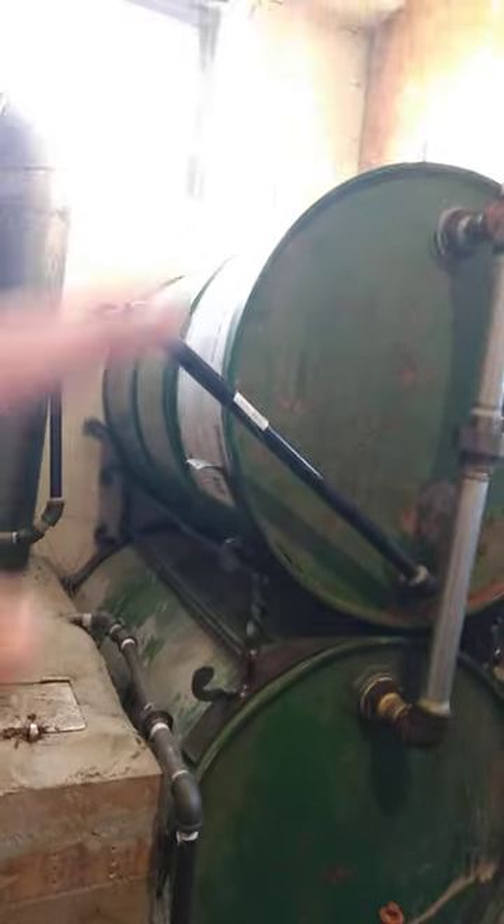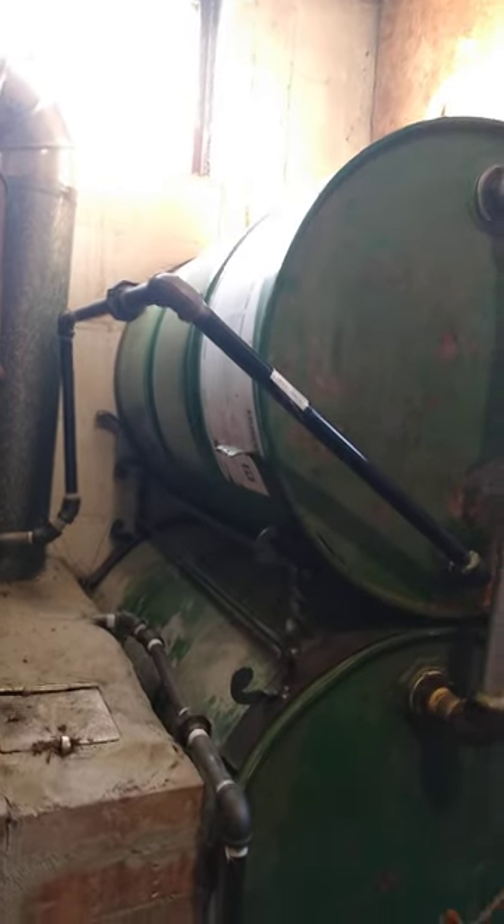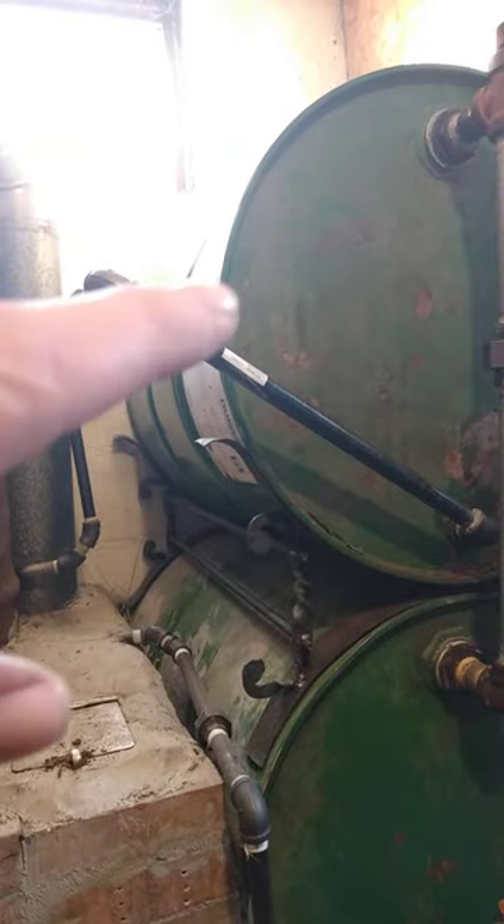It comes up and it thermal siphons. It gets hot here, rises, and then comes over and comes down and boils into that. Sometimes it will percolate, sometimes it will thermal cycle. But that pipe is so hot, you don't want to touch it.